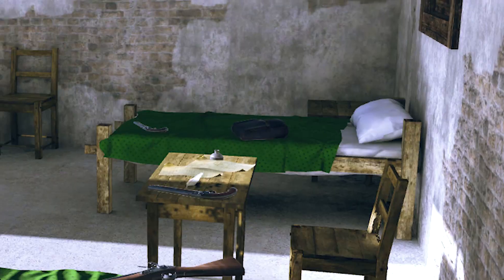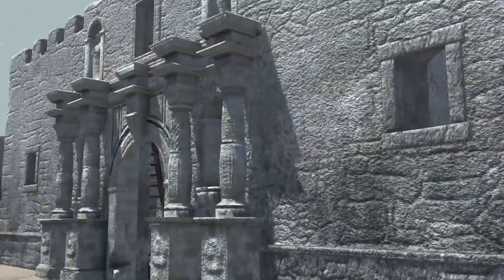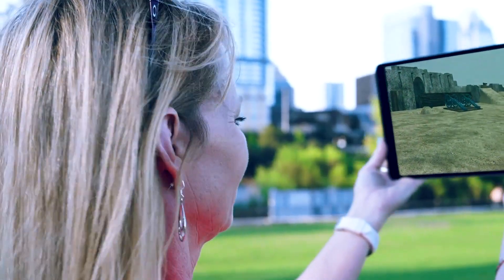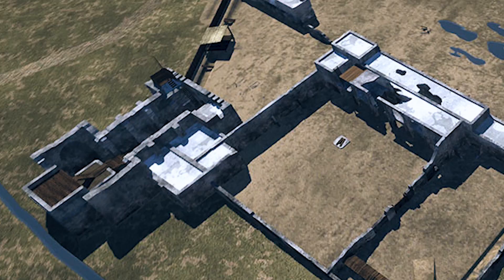Visit James Bowie's room near the front gate, where he lived and died. Explore the walls and buildings of the famous garrison — places that no longer exist.